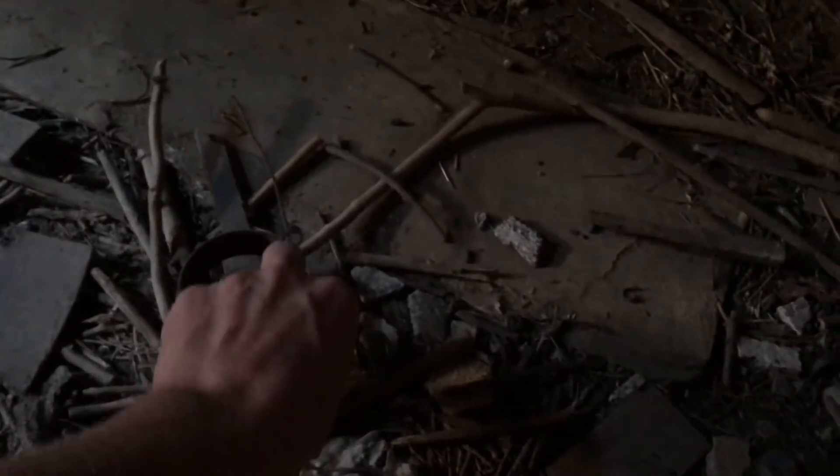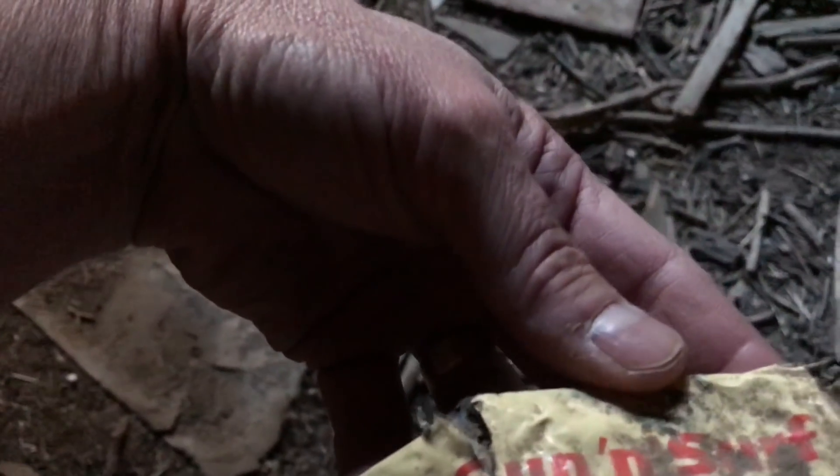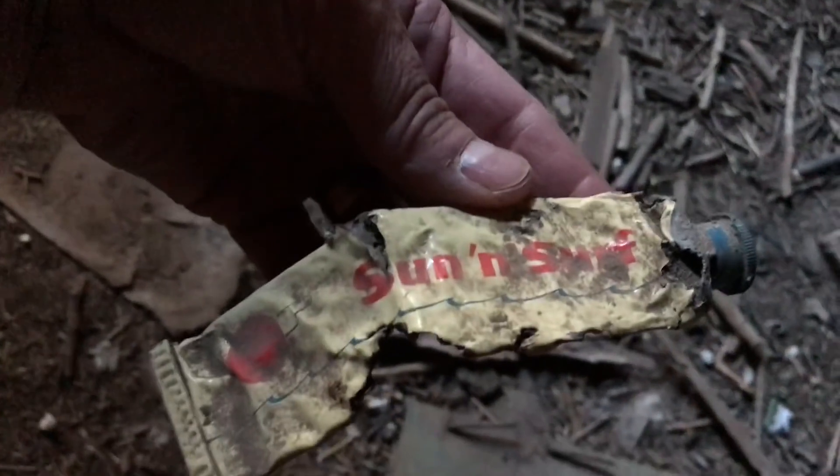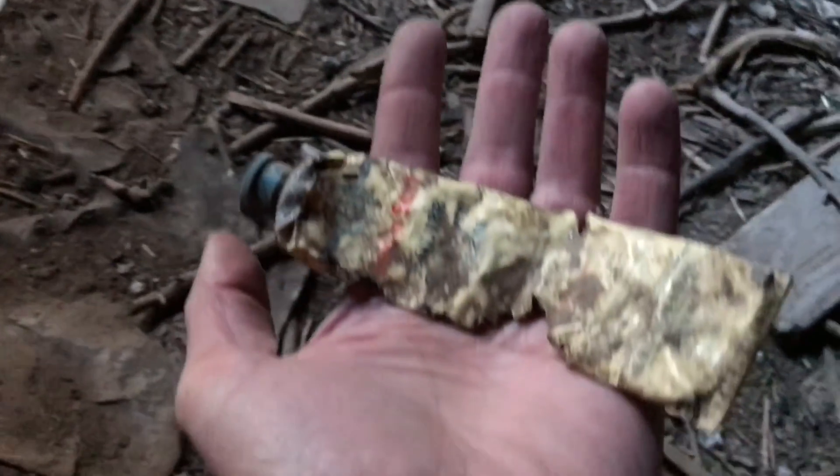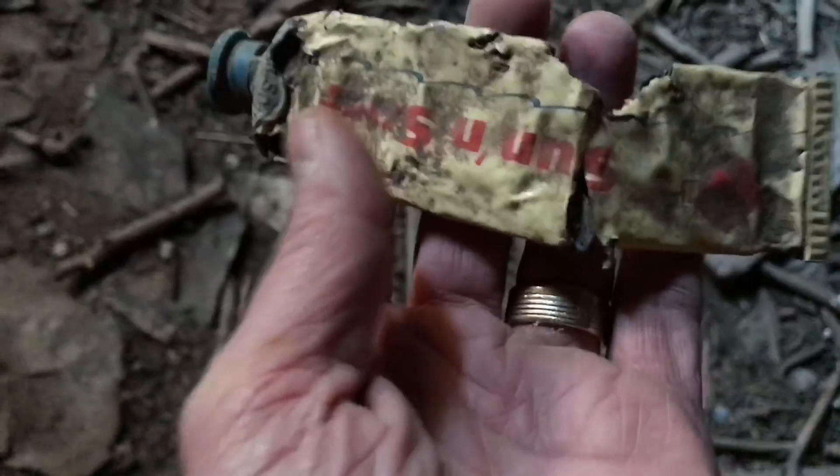What's this? That's an old looking light bulb. Look at that — that's a weirdy. What do we got here? Sun and surf... sunscreen. That's an oldie.